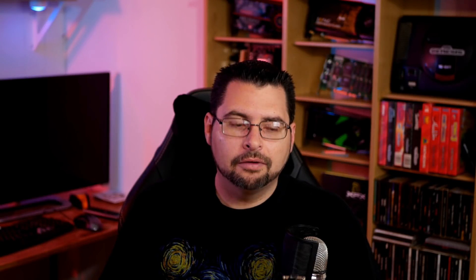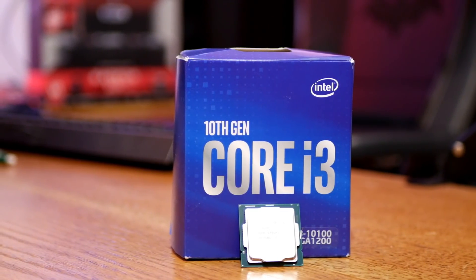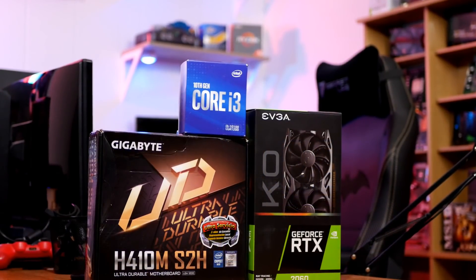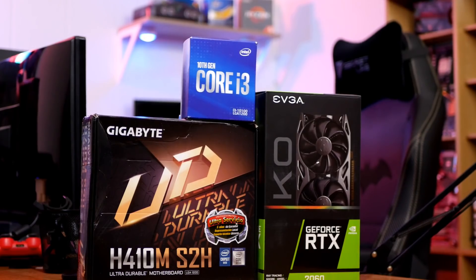Before we get into testing, I'll go over the test bench. I'm using the Core i3-10100, the same CPU Steve used in his benchmark. Nowadays this is an entry-level CPU, but it's relatively comparable to something like an i7-6700 or 7700, or older i5s with four cores and eight threads.